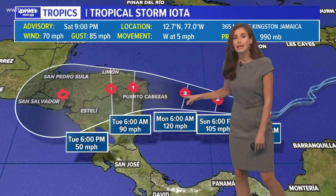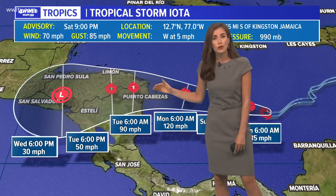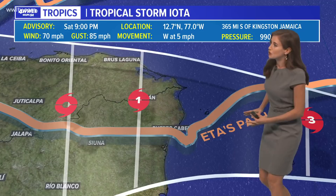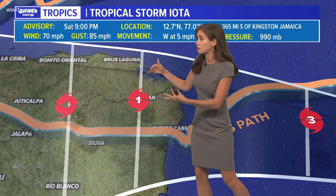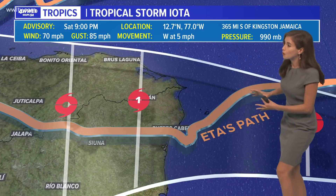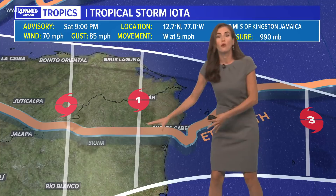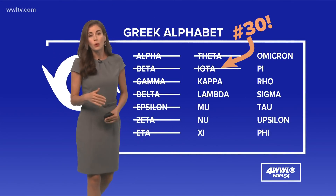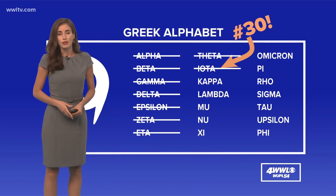It looks like it might even become a major hurricane before landfall, very close to where Eta made landfall a week and a half or so ago. Comparing the paths, you can see once it makes its way inland over northern Nicaragua and southern — really eastern — Honduras, it will be very close to that same path that Eta took, which is shown in the orange line. We are looking for Iota to make landfall early in the week. Very sad to see that in an area that already had to deal with Eta, with lots of rain yet to come with Iota.